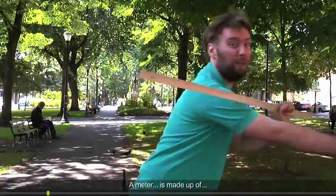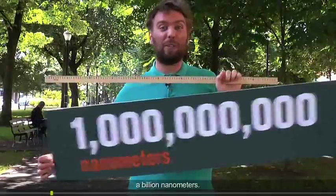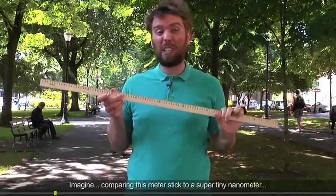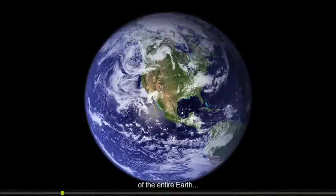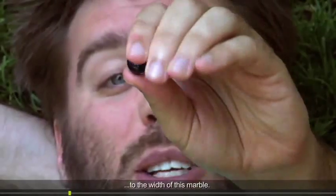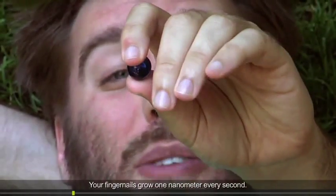A meter is made up of a billion nanometers. Imagine comparing this meter stick to a super tiny nanometer — it's like comparing the width of the entire Earth to the width of this marble. Your fingernails grow one nanometer every second.